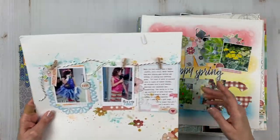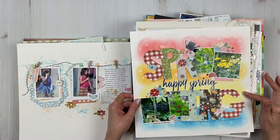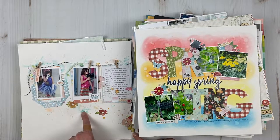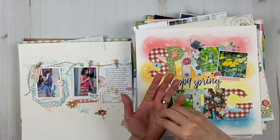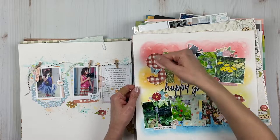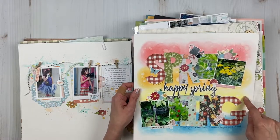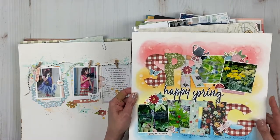The next one is my last layout for Simple Stories, another mixed media background. This one used Tim Holtz Color Shine and the packaging technique where you take plastic, put a little ink on it, spritz it, and then smoosh it. This was using the Tim Holtz blending tool — I believe it was distress inks, not distress oxides, because I don't think I had the oxides at the time. Once I did that, I spritzed it and got those little blooms. No process video for this one.